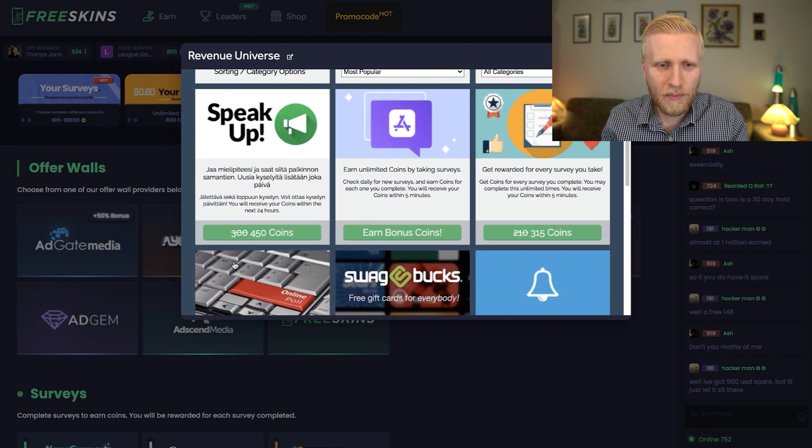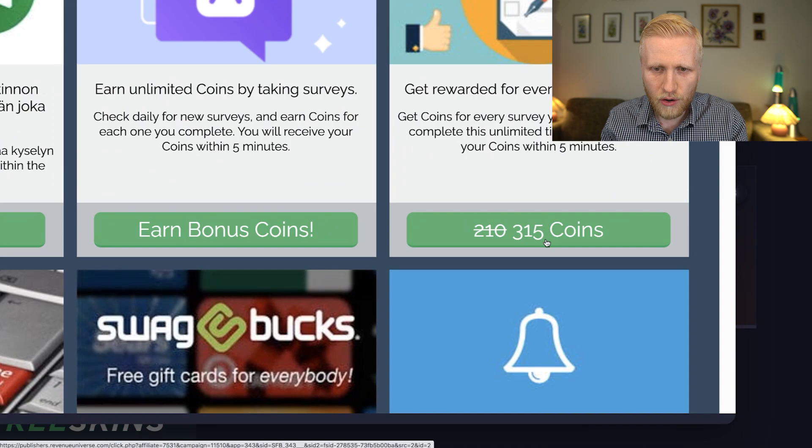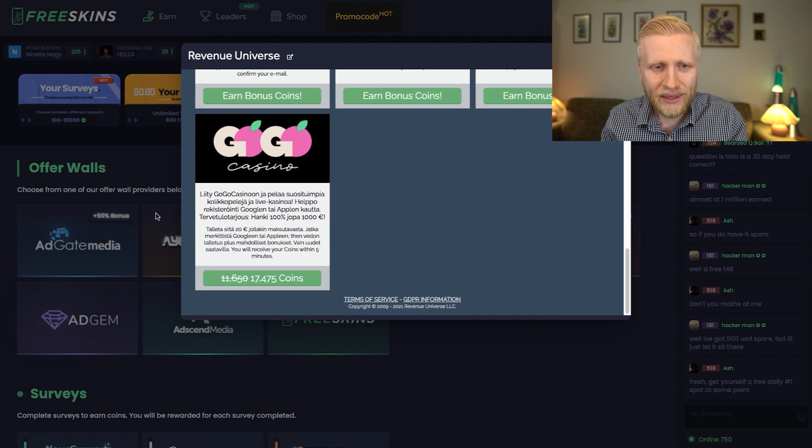For example, normally they give 300 points but with the boost they give 450, and here also 50% more. These are perfect opportunities to earn more money with less time. Remember that FreeSkins works worldwide on any device — Android, iOS, or your laptop.